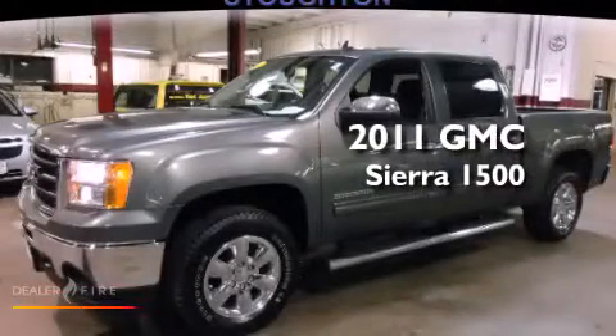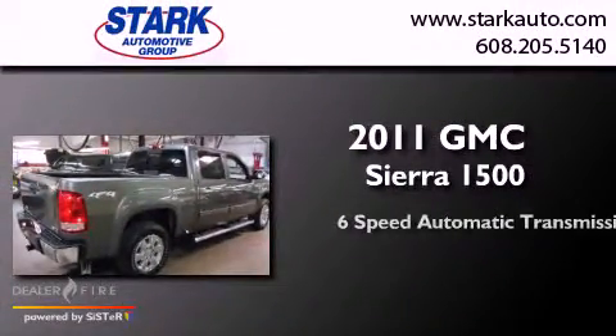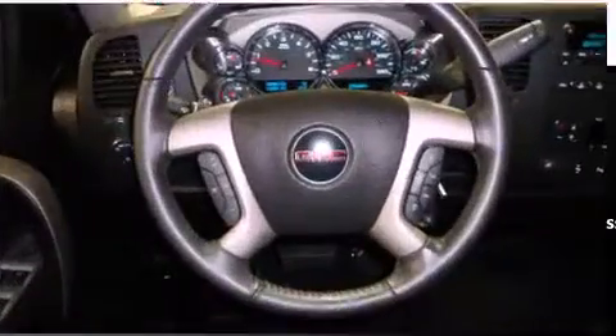This is a certified pre-owned 2011 GMC Sierra 1500. This truck has a six-speed automatic transmission, a 5.3 liter V8, and four-wheel drive.